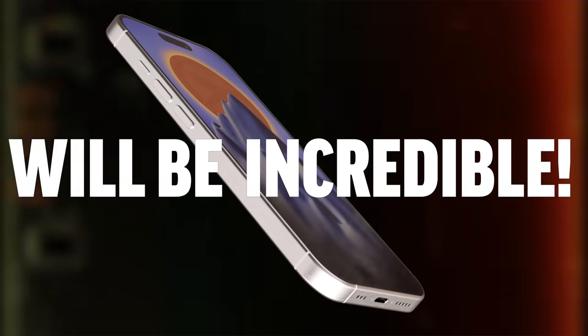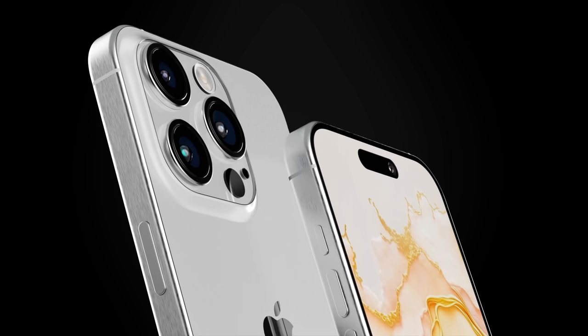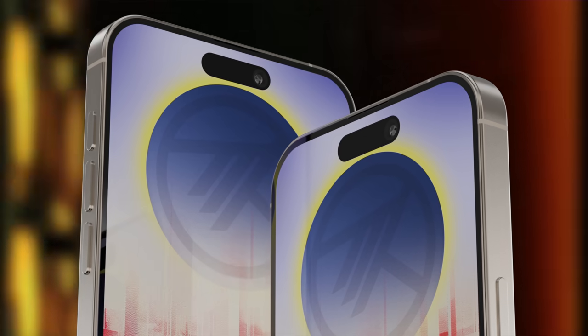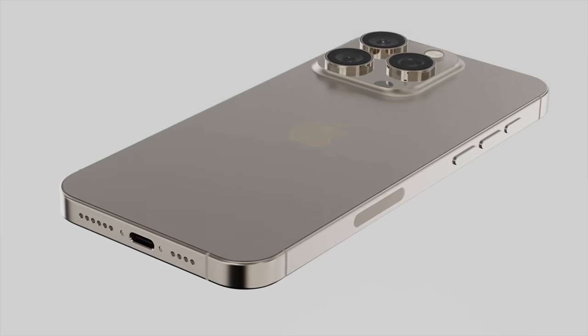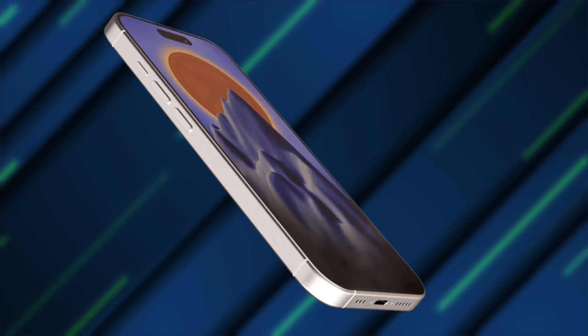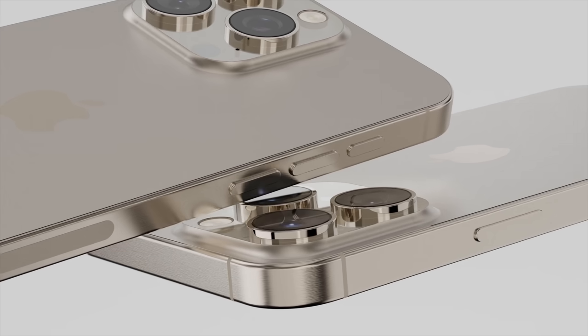Apple's iPhone 16 lineup is going to be incredible, and now that we're in 2024, we're only a few months away from the big reveal where Apple's going to show off their brand new larger design, updated displays, the new additional capture button, and so much more — especially on the inside. In this video, I'm going to share seven brand new, very important leak updates that we just got, and yes, these are all new leaks.